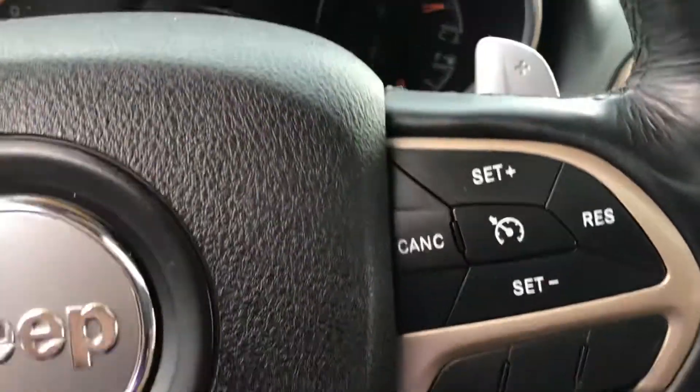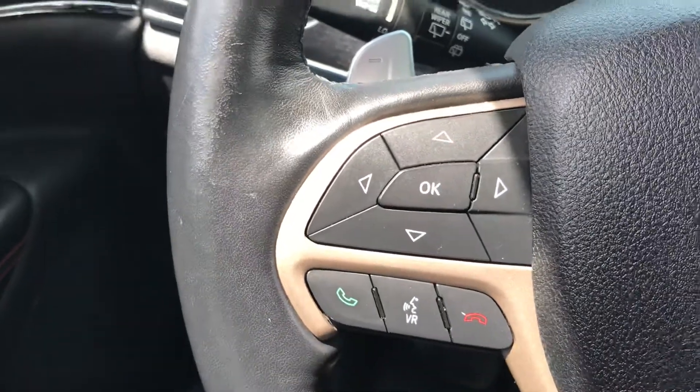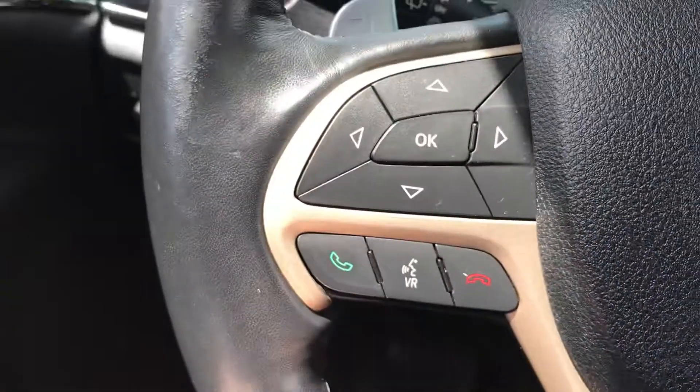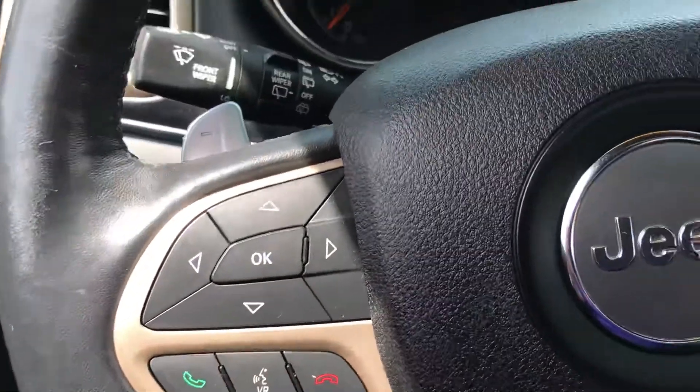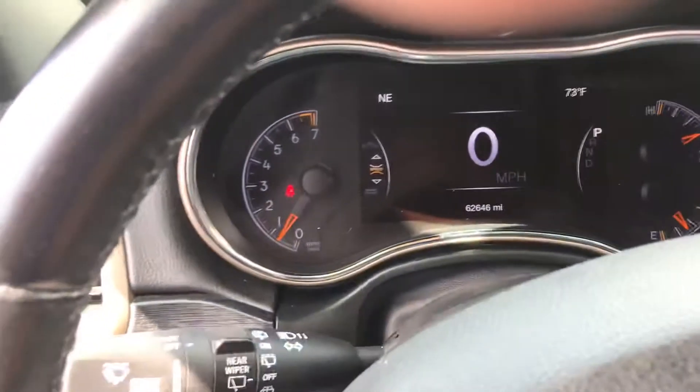There's your cruise control integrated right in. You can see those paddle shifters tucked in right behind the steering wheel, as well as your volume controls and voice recognition. We mentioned the sunroof — that's already in place. Lots of cool things happening here.